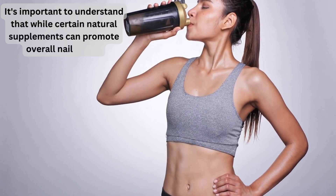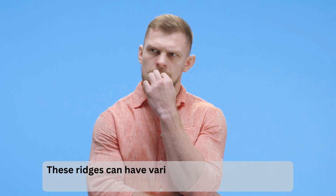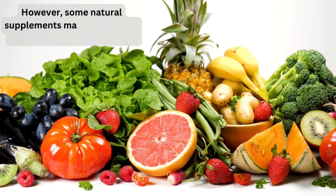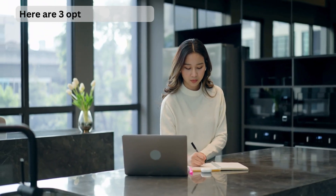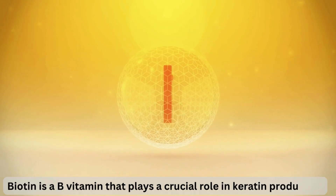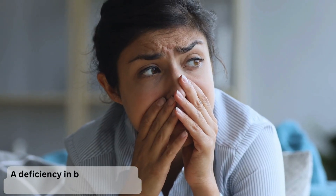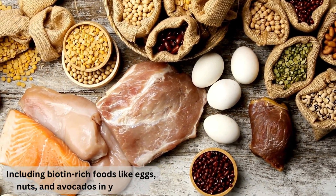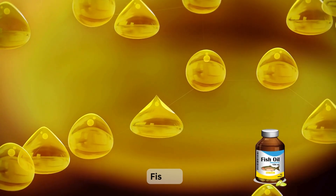While certain natural supplements can promote overall nail health, there's no guaranteed solution to specifically address vertical ridges. Addressing the underlying issue is often the best course of action. However, some supplements may help improve overall nail health. Biotin is a B vitamin that plays a crucial role in keratin production. A deficiency can lead to weak, brittle nails with ridges. Including biotin-rich foods like eggs, nuts, and avocados in your diet, or taking a biotin supplement, can be beneficial.